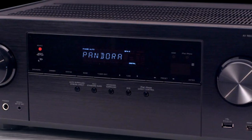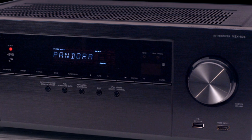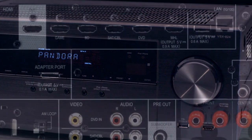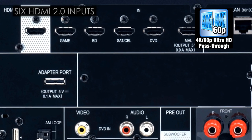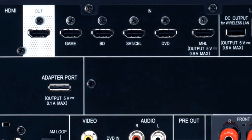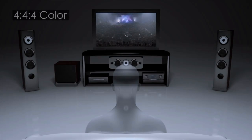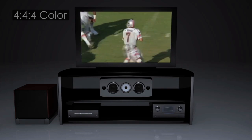Continuing our commitment to offer the latest in technology and the best audio video experience, Pioneer's VSX824 features six HDMI 2.0 inputs featuring 4K Ultra HD pass-through at 60 frames per second. Support for 4:4:4 color allows video to be passed through the VSX824 in its purest form to a compatible display.